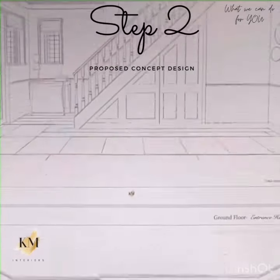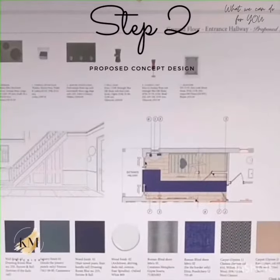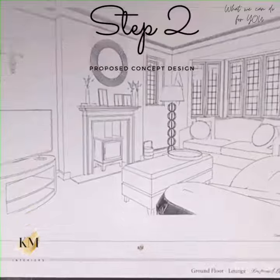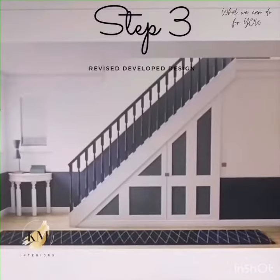In step number two, we show our clients the proposed concept design with sketches, to-scale plans, proposed furniture, fixtures, and finishes. This gives a very good idea of what to expect from the design in the next stage.